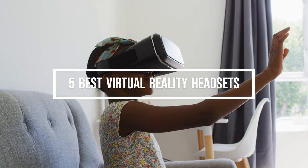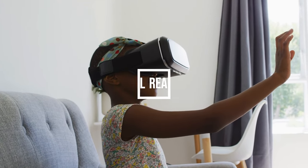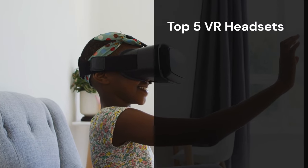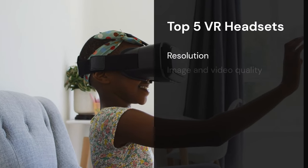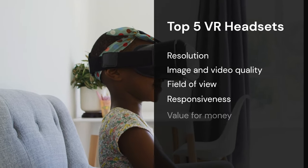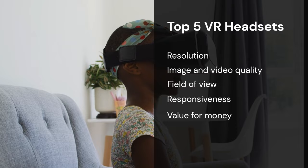Welcome to this review of the 5 best virtual reality headsets you can get right now. In this video, we'll list our favorite VR headsets based on resolution, image and video quality, field of view, responsiveness, and overall value for money, so let's get started.